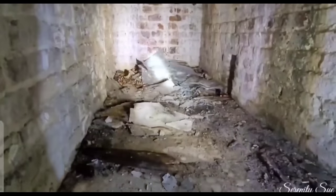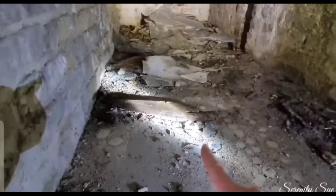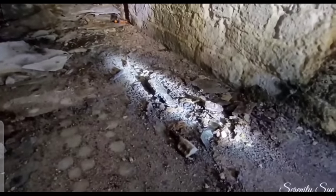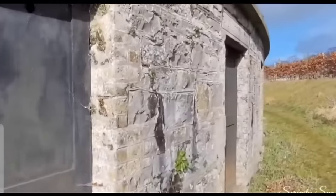I wasn't expecting to find this — I expected open niches where the coffins were. There's some sort of lead lining in here. I don't want to go too near it or touch it, but there's definitely bones. This is completely open — with a little black and white bunny rabbit who absolutely scared the life out of me as he ran outside. 1862. How cool is this?